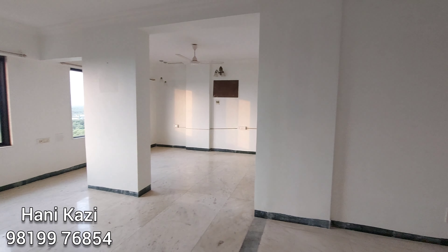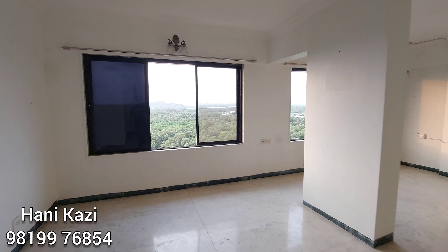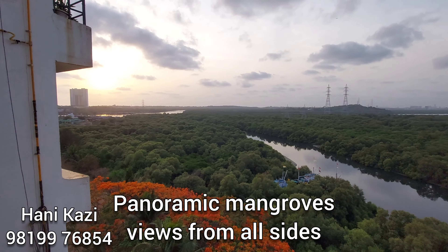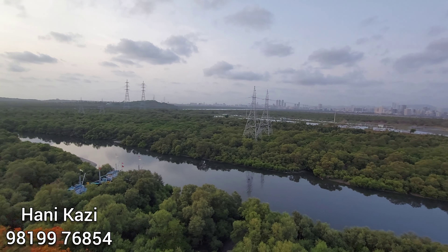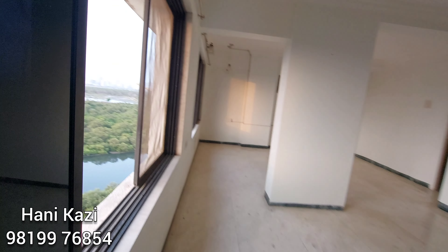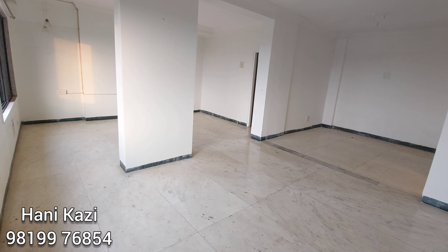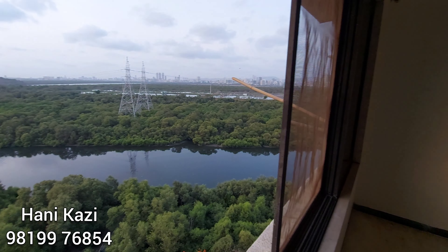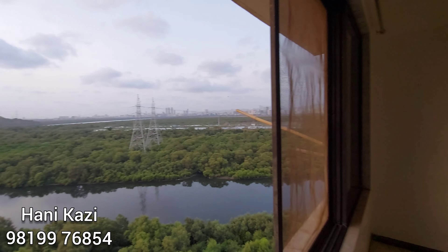Three rooms have been converted into one single master bedroom. You can convert this back into two bedrooms — one master and one common bedroom. Totally panoramic mangroves view from all of these sides. Slowing down the video a bit for you to enjoy the view. From this side you can see that two bedrooms can easily be made, with two windows in the bedroom area.